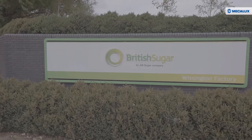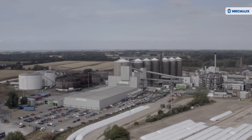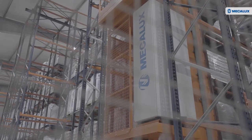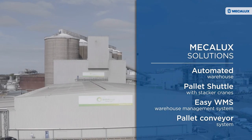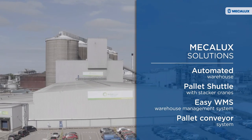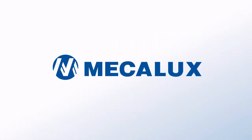British Sugar has consolidated its logistics processes thanks to the speed and efficiency of its new warehouse at the Wissington refinery. Mecalux, as the one-stop provider of this logistics solution, has reaffirmed British Sugar's commitment to innovation and technology, providing the right automated systems to meet future supply chain challenges.